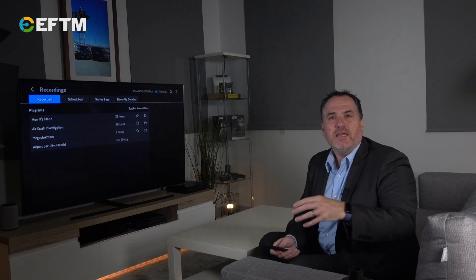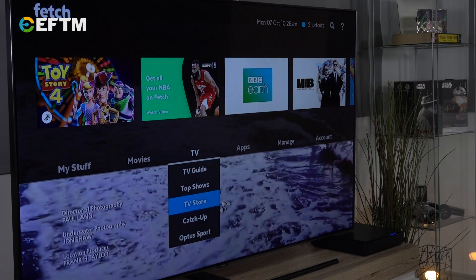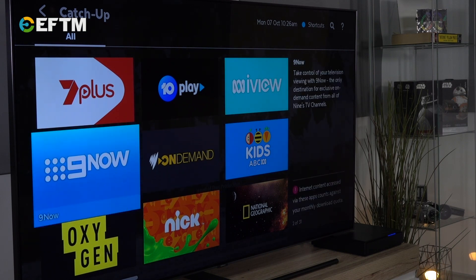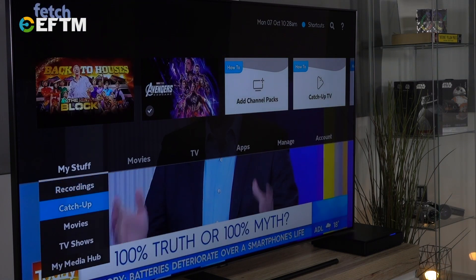And then there's Catch-Up TV — be it Nine Now or ABC iView, whatever the channel is, Catch-Up is there. Plus, Fetch is so smart it will remember the shows that you've watched on Catch-Up, making it easier to find them next time.